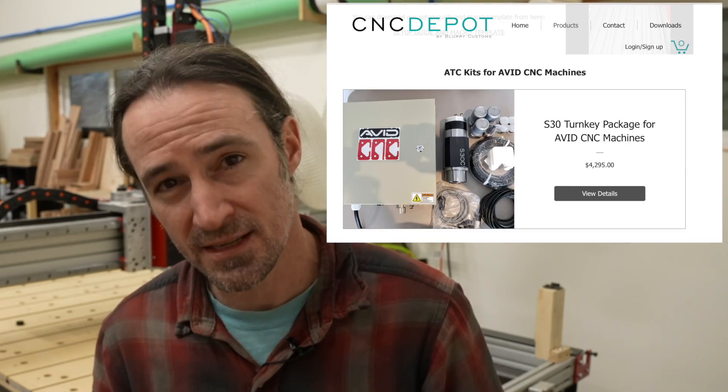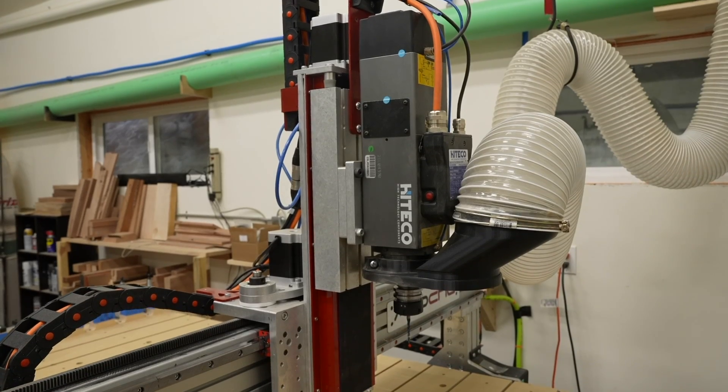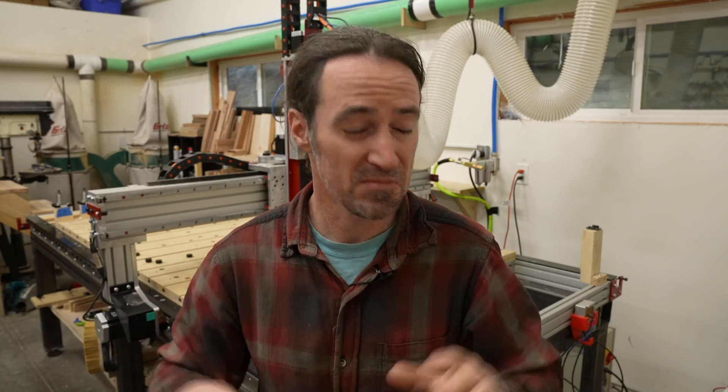The great thing about Avid machines is that they are highly customizable. You don't have to buy the 4 or 6 horsepower spindle from Avid. There's a company called CNC Depot that makes ATC spindles at about 3 horsepower. That sounded great but was a little underpowered, so they set me up with a Hiteco QD1F spindle which puts out about 5 horsepower. This is perfect and exactly what I wanted, and it's been great.